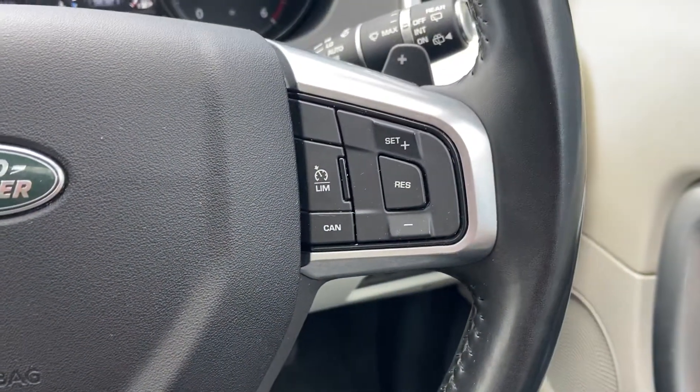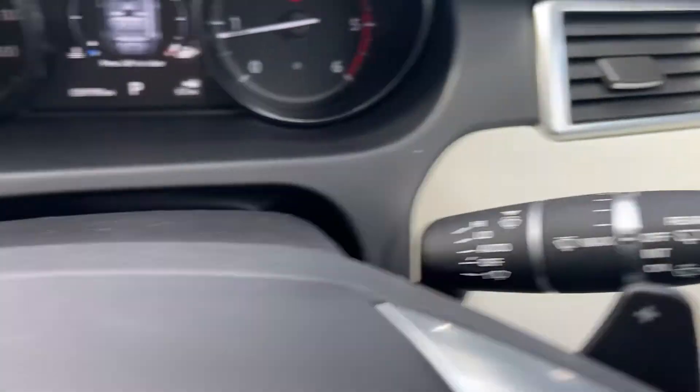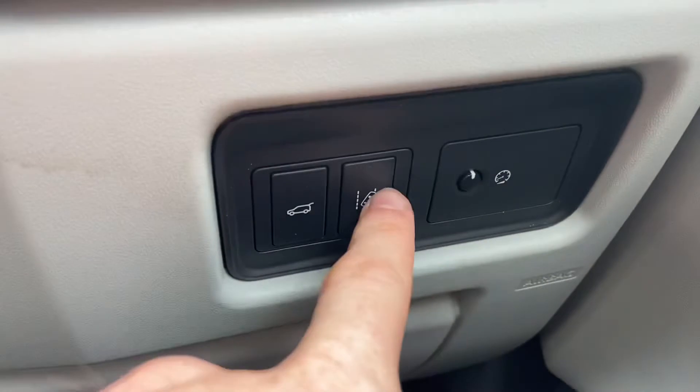You've got the multifunction steering wheel including cruise control, navigating the menus, as well as voice control. There are automatic wipers, automatic lights, a lane departure system, and also a button there for opening the boot remotely.